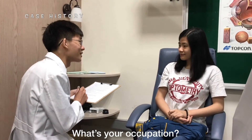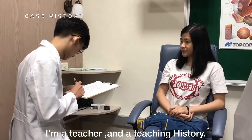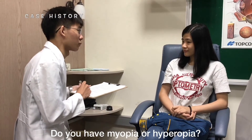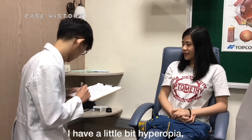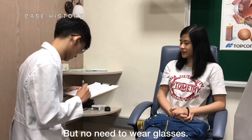What's your occupation? I'm a teacher, teaching history. Do you have myopia or hyperopia? I have a little bit of hyperopia, but no need to wear glasses.